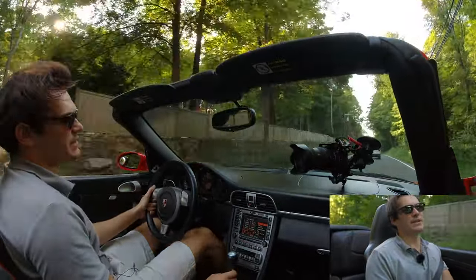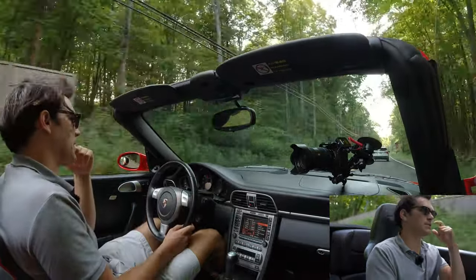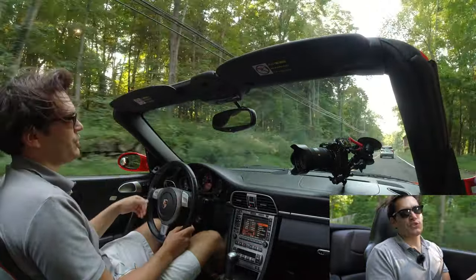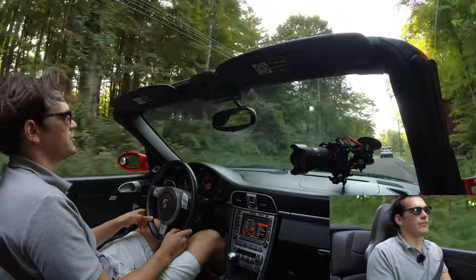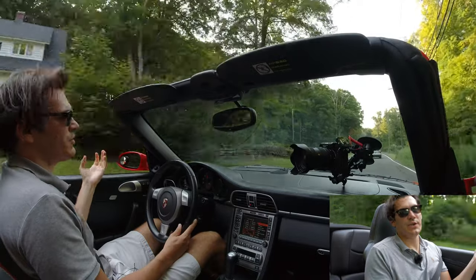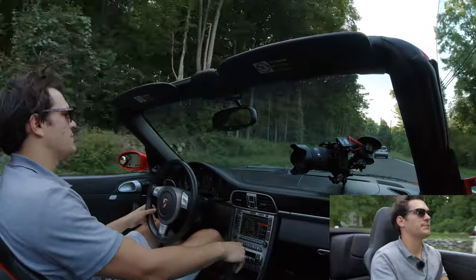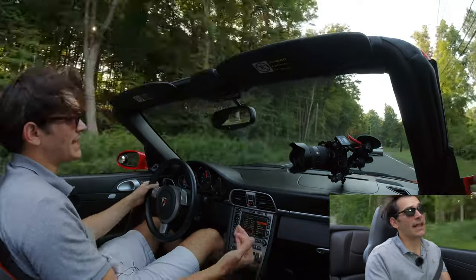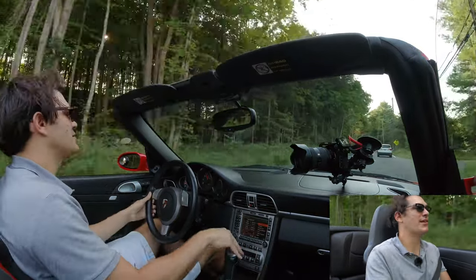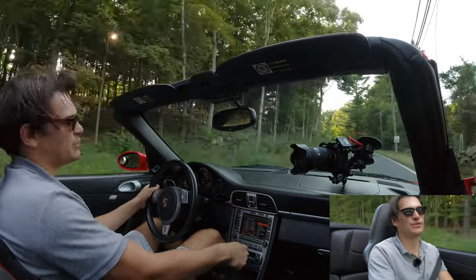Something you immediately notice going from the newer cars down to this is that without the turbochargers, you don't have much torque in the low rev range of the engine. But in my opinion, the exhaust note on this car is significantly better than the turbocharged cars. I love hearing a naturally aspirated motor — it just sounds so nice.